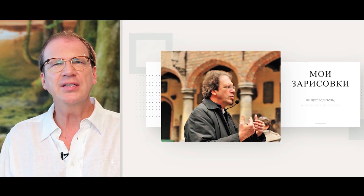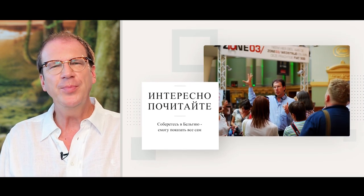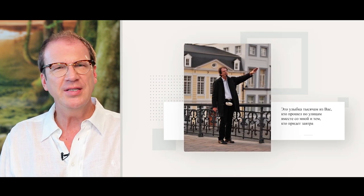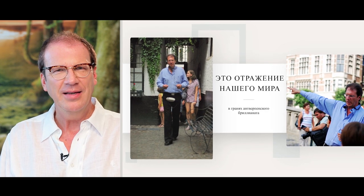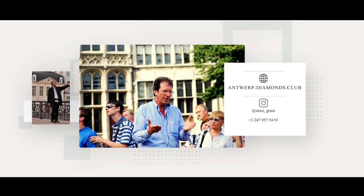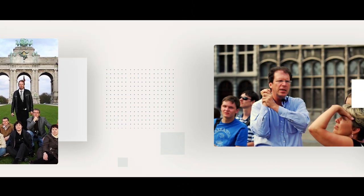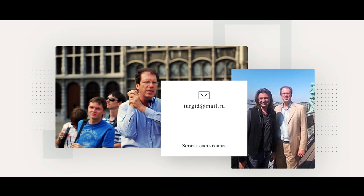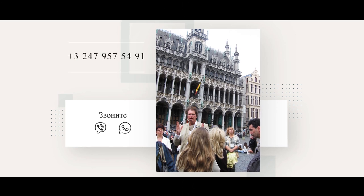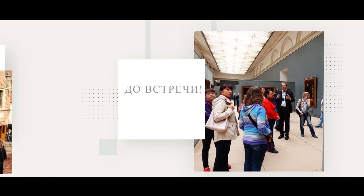Мои зарисовки — не путеводитель, не пересказ экскурсий. Я очень подробно описал их на сайте — если интересно, почитайте. Соберётесь в Бельгию — смогу показать всё сам. Это улыбка тысячам из вас, кто прошёл по улицам вместе со мной, и тем, кто придёт завтра. Это отражение нашего мира в гранях антверпенского бриллианта. Хотите узнать больше — подписывайтесь. Знаете, кому пригодится — пошлите друзьям. Хотите задать вопрос — вот адрес. Есть телефон с Viber и WhatsApp. До встречи!